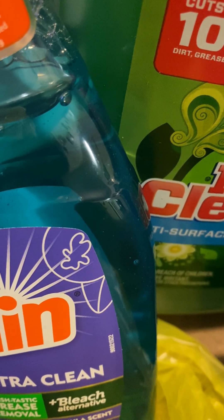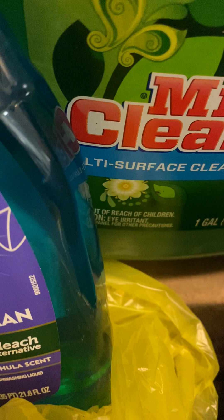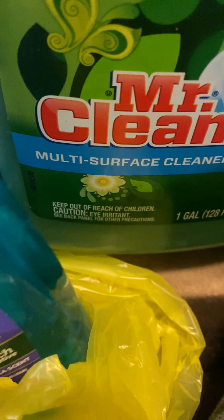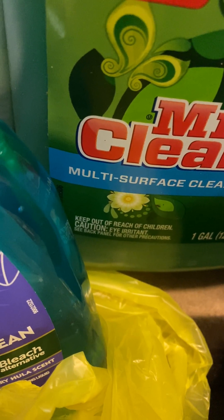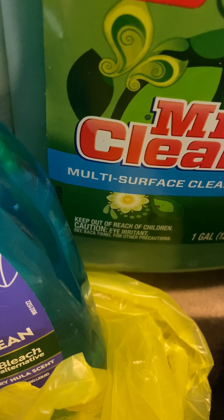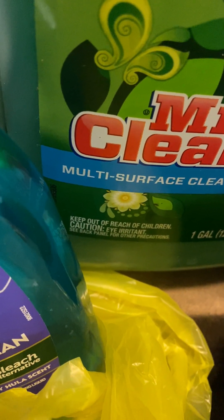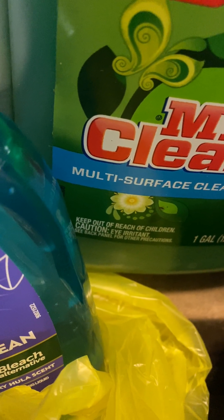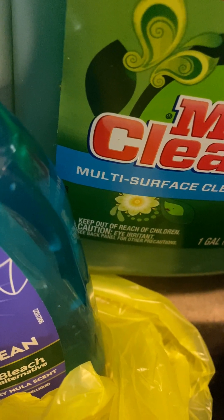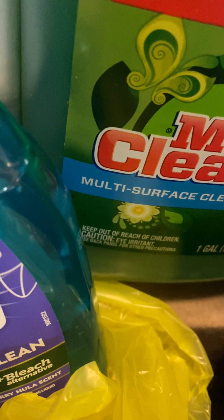So twenty-two dollars and fifteen cents without tax. I count seven items. So dividing that out, it'd be like three dollars or something per item. I just don't feel like I saved a lot - I don't feel like that extra five dollars came off. Something just doesn't seem right. Without tax it was three dollars and sixteen cents per item, and with tax it's three dollars and forty-six cents per item.